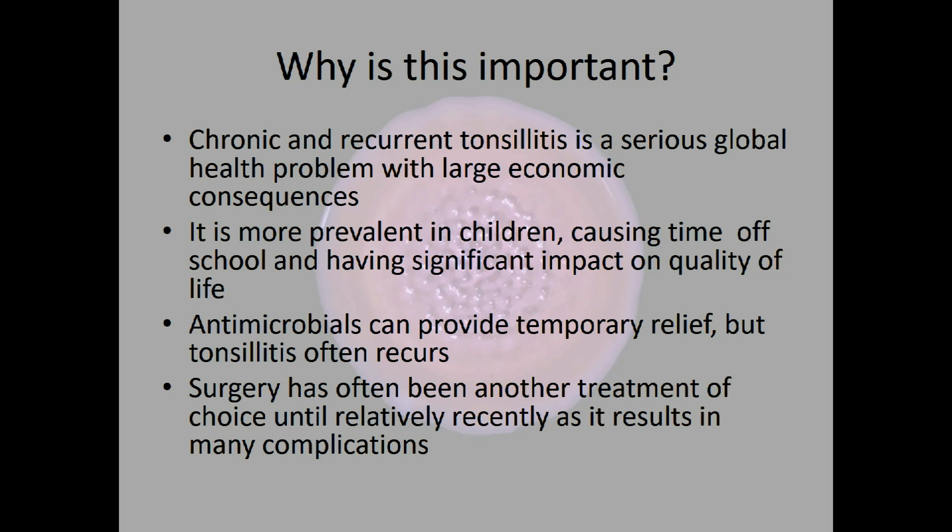Chronic and recurrent tonsillitis is a serious global health problem. It affects an awful lot of people, not just children but adults as well, and it has large economic consequences — costs to healthcare for providing antibiotics or surgery, but also costs to individuals themselves. It is more prevalent in children, leading to time off school and education and a significant impact on quality of life.